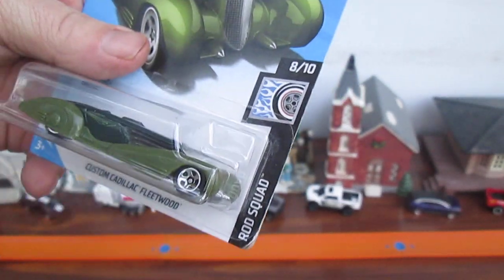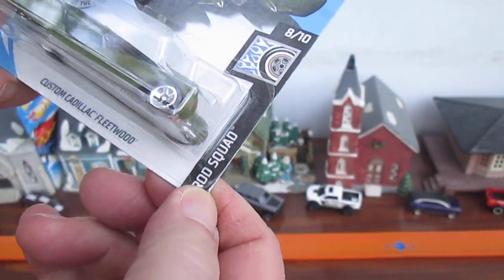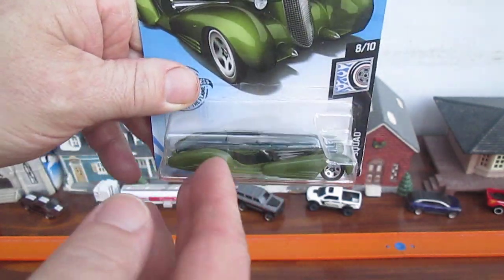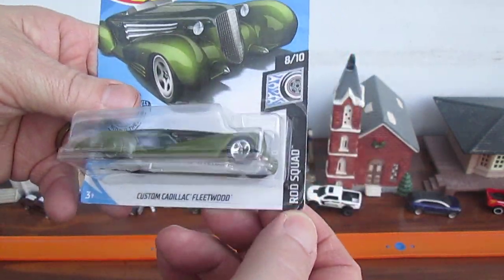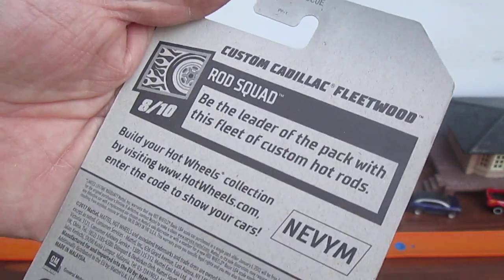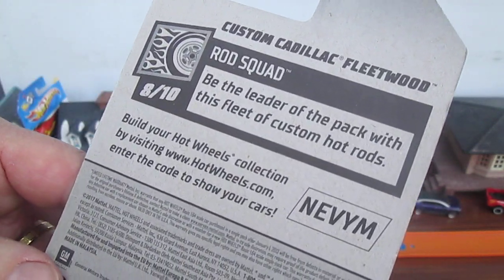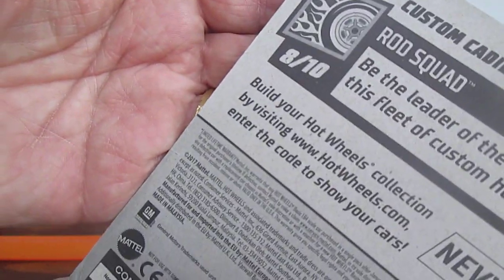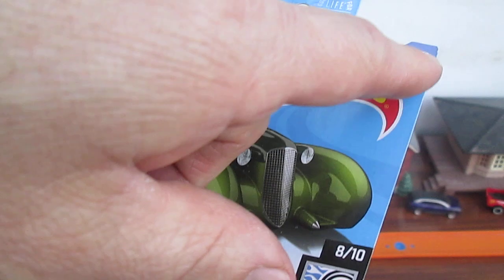When I said 8 of 10, I meant in the Rod Squad series. That means they have 10 of these Rod Squads. I really like the Rod Squad series — I'm not really crazy about this particular car, but a lot of the Rod Squads are really sick. Be the leader of the pack with this fleet of custom Hot Rods. That's what the Rod Squad is.